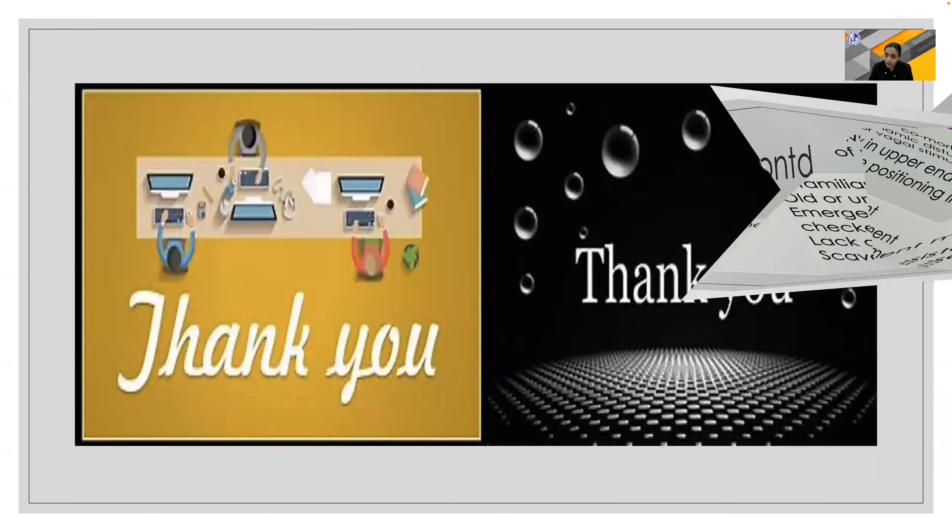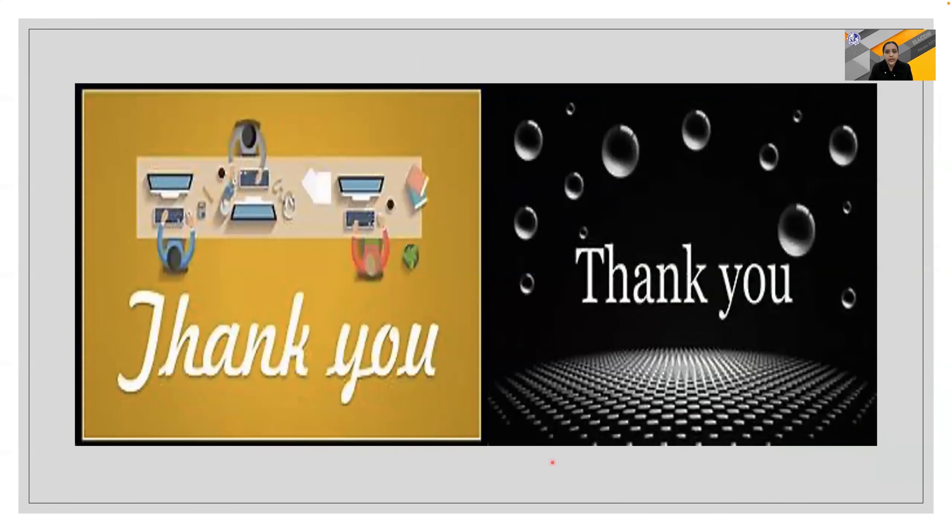Thank you very much for your patient listening, and really thank you so much for this golden opportunity.